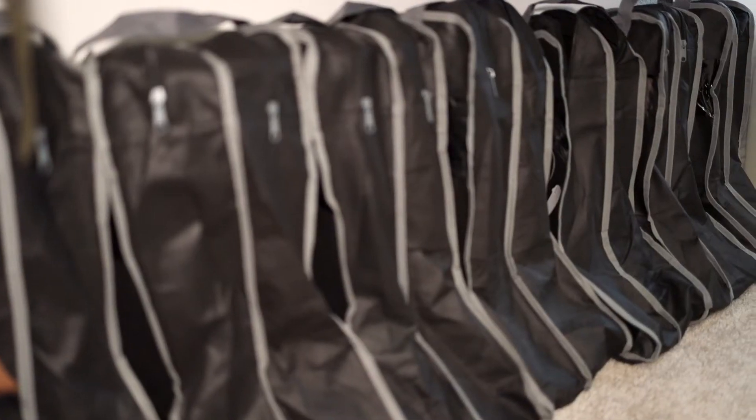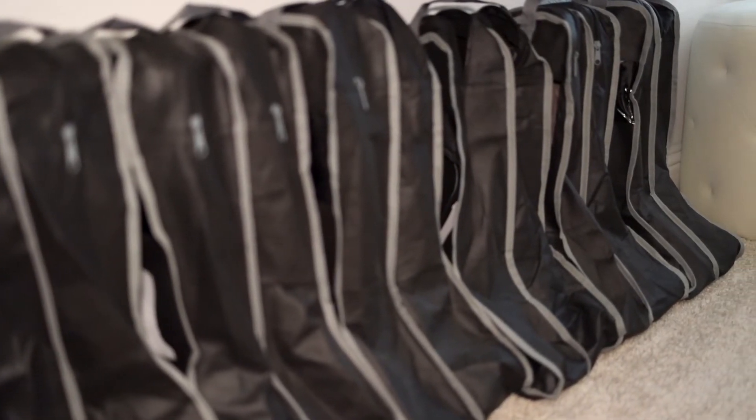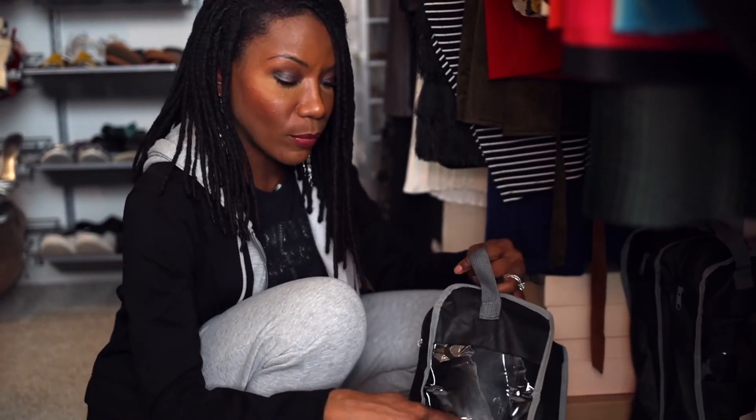When it comes to shoes, particularly boots, you can use these storage canvas bags to store your boots in. I love using these because it's a great way to keep them protected. These also have a window so you can see which boots they are as well.